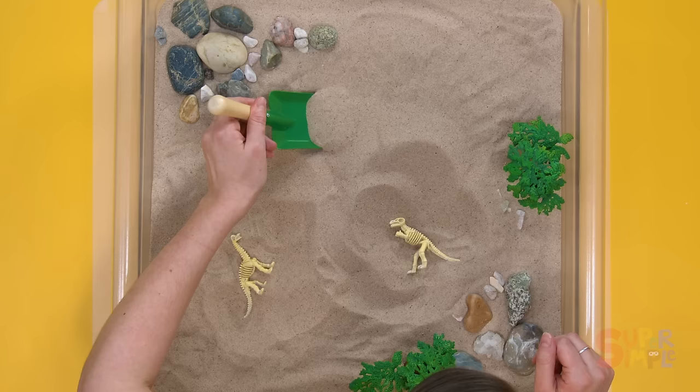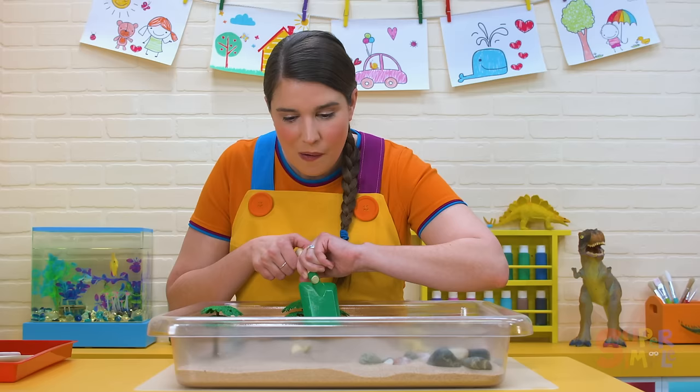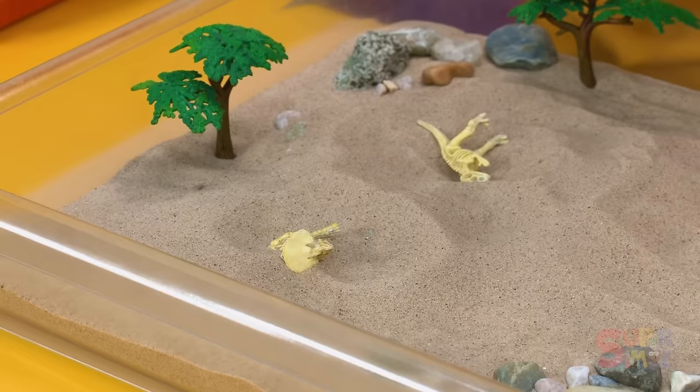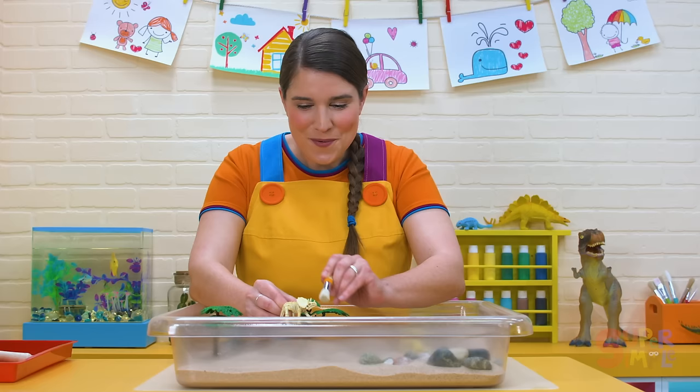Let's see if we can find another one. Oh, I think I felt something. Wow! Let's take a closer look. I think I know what this one is. Can you tell? It's a Triceratops! Wow! Amazing work, everybody! We made some incredible dino discoveries.